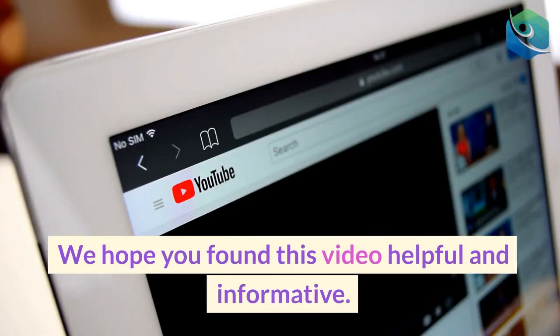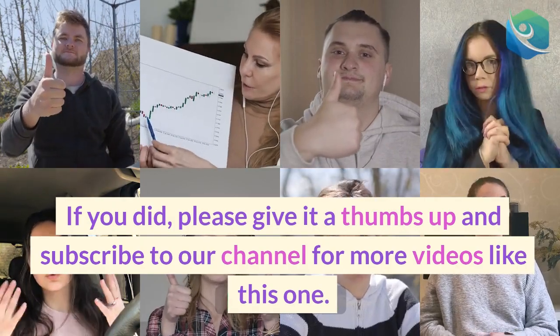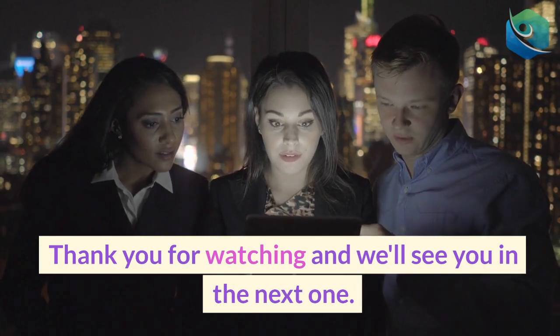We hope you found this video helpful and informative. If you did, please give it a thumbs up and subscribe to our channel for more videos like this one. Thank you for watching and we'll see you in the next one.